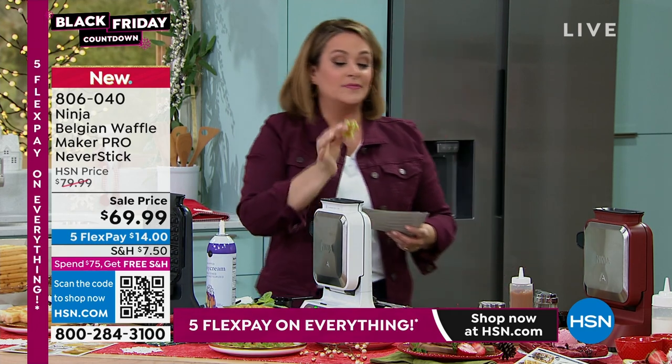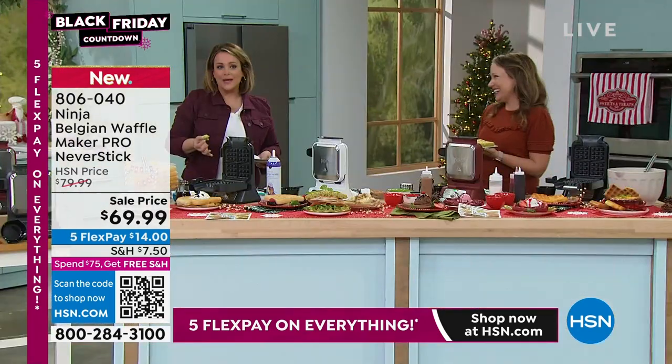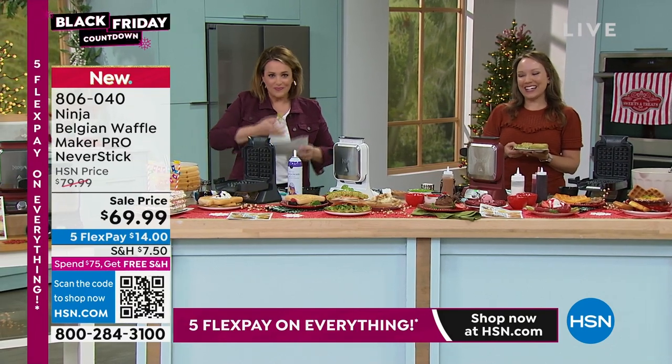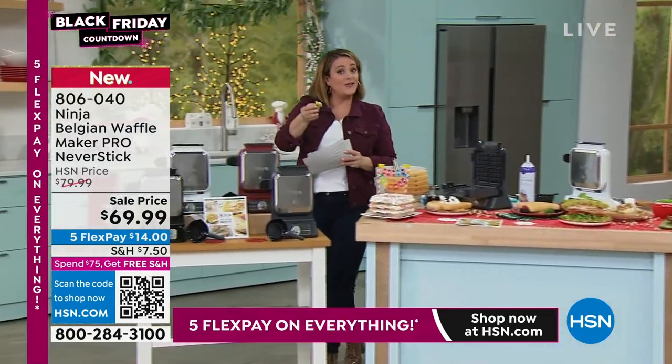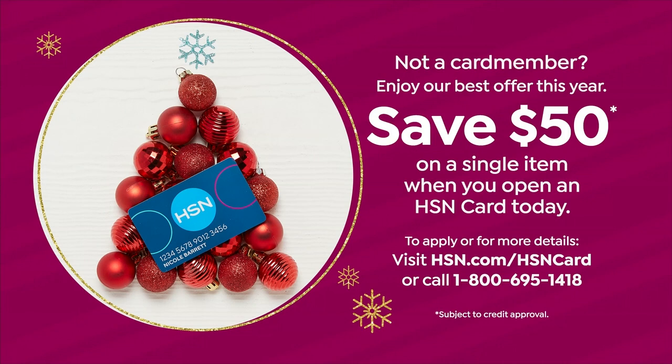This is item 806040. Unfortunately I have to walk away from the waffle table, Rochelle, but I'm so glad you stopped by. What a really cool out-of-the-box item to give somebody — it's not big, it's not taking up a bunch of space, and it's going to bring smiles immediately. If you love Ninja and want to save money, sign up for the HSN credit card — no annual fee — and if you get approved today you can take $50 off your first purchase.